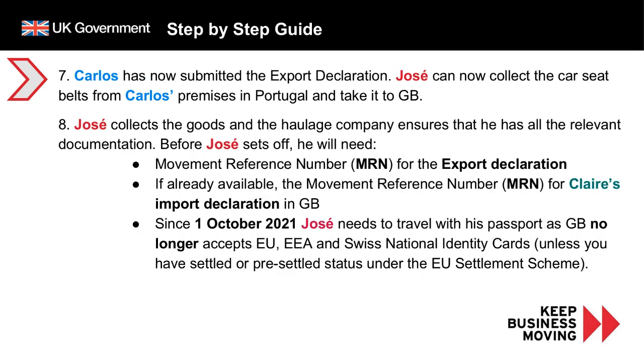Carlos has submitted the export declaration and prepared his goods. It is now time for Jose to collect the seat belts from Carlos's premises in Portugal and take them to Great Britain. Before Jose sets off, he will need the movement reference number for the export declaration, and if already available, the MRN for Clare's import declaration in Great Britain. The MRN for the import declaration is not needed before leaving the exporter's premises, but will be required before arriving at the port of departure. Since the 1st of October 2021, Jose will need to travel with his passport, as Great Britain will no longer accept EU, EEA, and Swiss national identity cards unless you have settled or pre-settled status under the EU Settlement Scheme.